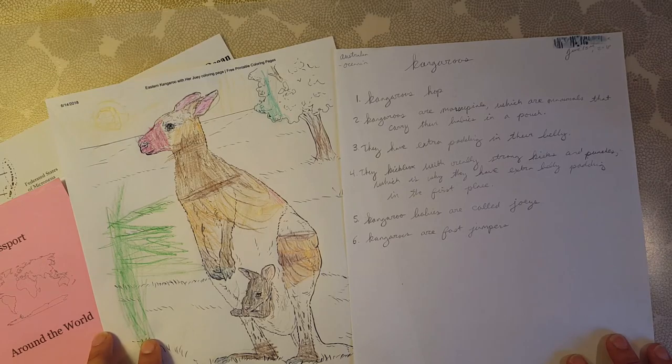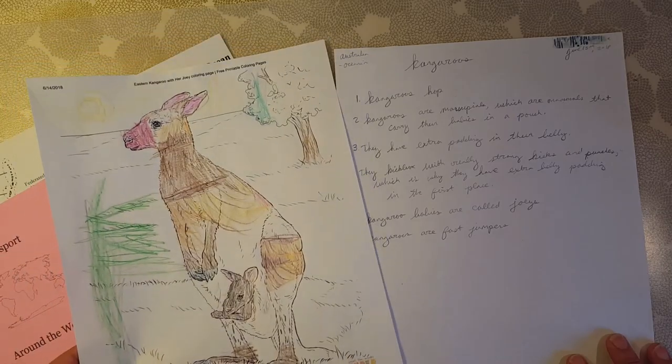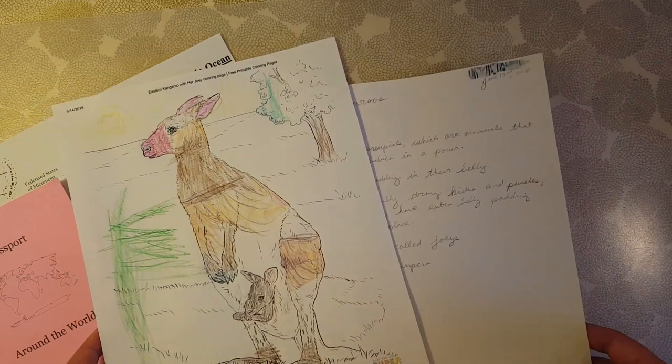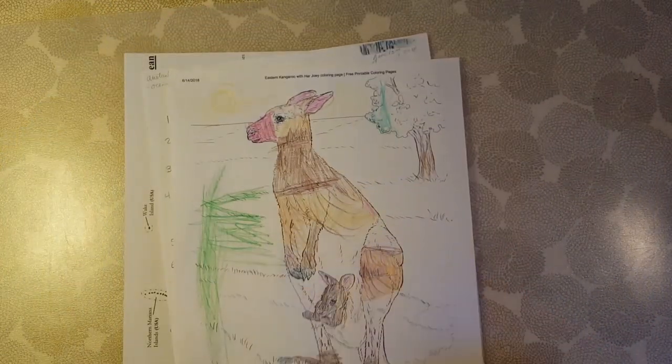We actually ended up reading a lot of books about different Australian animals because Mem Fox has some beautiful books about Australian animals and you really can't go wrong with them. So with that said, let's get to the books.